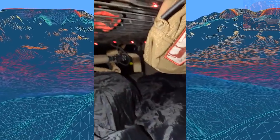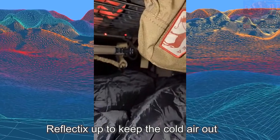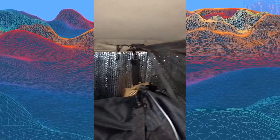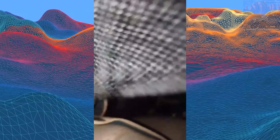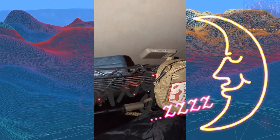It's cold out here in the Valley of the Gods. I've got Reflectix out here to try to keep it warmer in here. I got one more piece to put up and then we'll be good — trying to get comfy for bed.